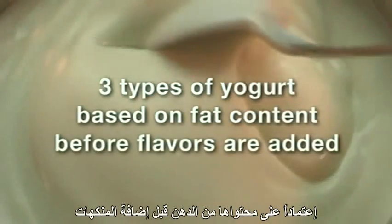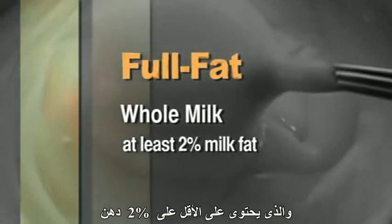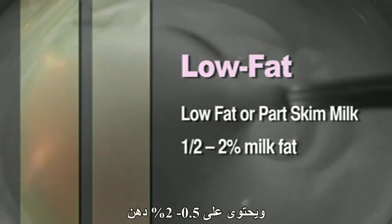Yogurt is basically a fermented dairy product made from milk. There are three types of yogurt based on their fat content before flavors are added: full fat yogurt, which is made from whole milk and has at least 2% milk fat; low fat yogurt, made from low fat or part skim milk and has between 1.5 and 2% milk fat; and non-fat yogurt, made from skim milk and contains less than 1.5% milk fat.